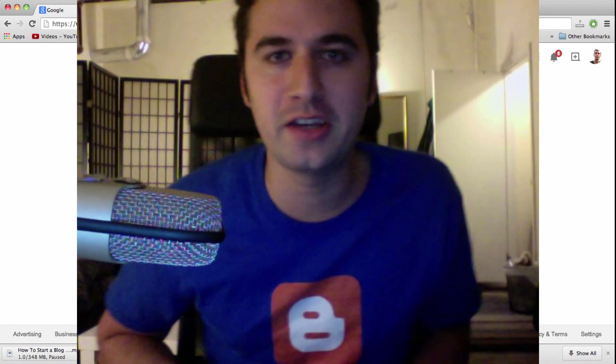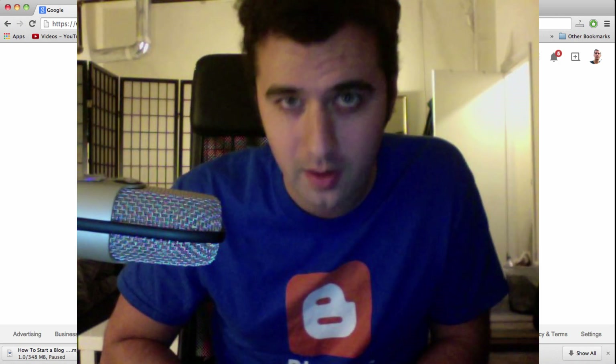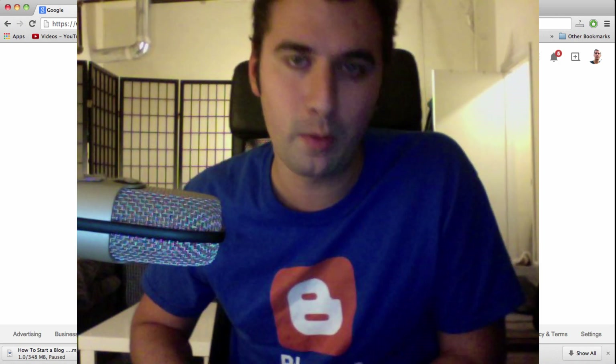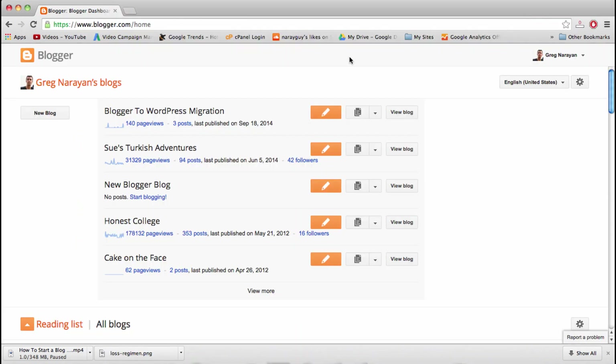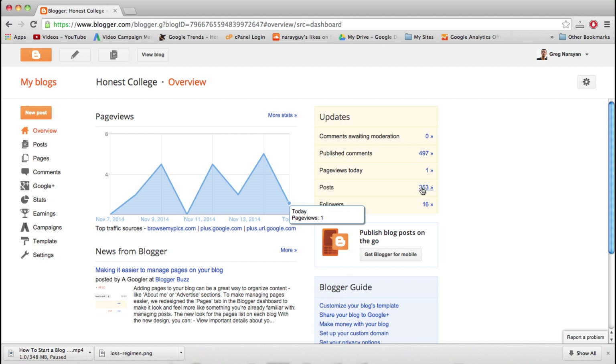Hey guys, it's Greg Narayan here, and this is a tutorial on how to move blogs from Blogger to WordPress. Here we are on Blogger in my Blogger dashboard. I have five Blogger blogs. I want to look at the one that I moved to show you how that works — it's called Honest College. Honest College has 353 posts and almost 500 comments and some pretty decent traffic.